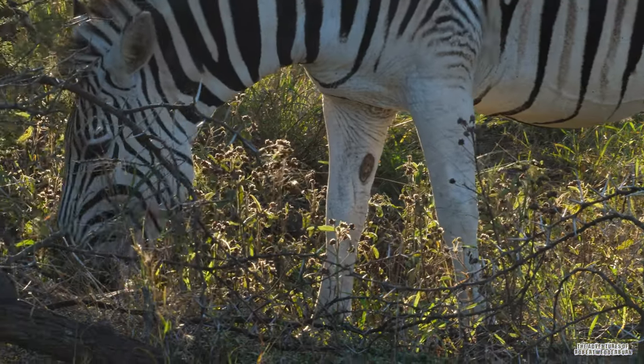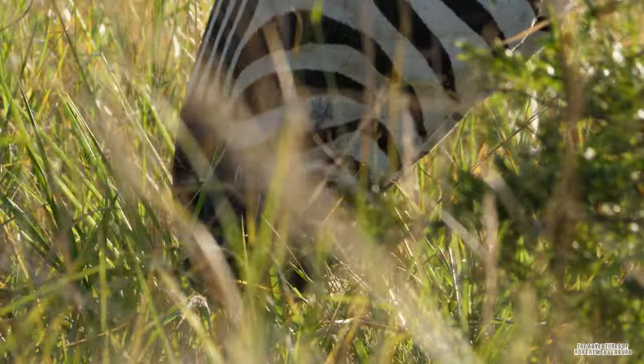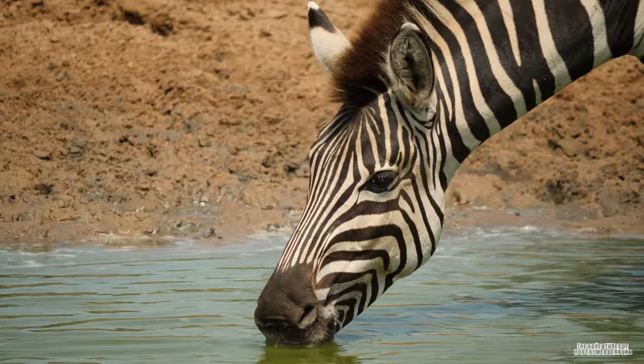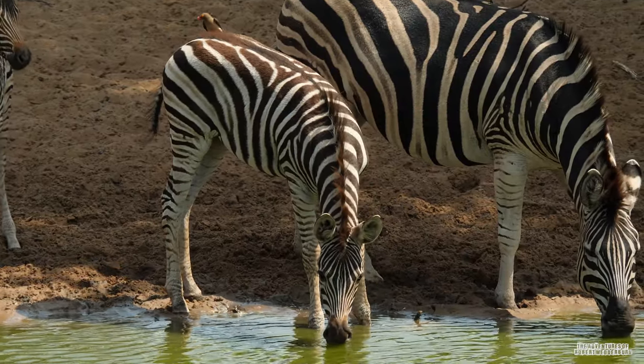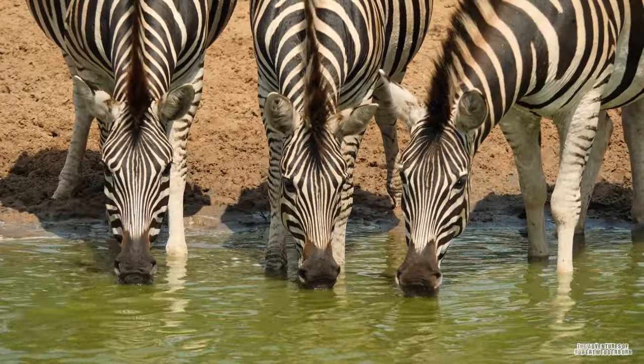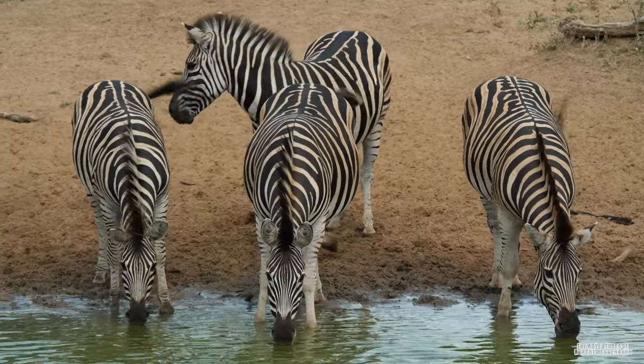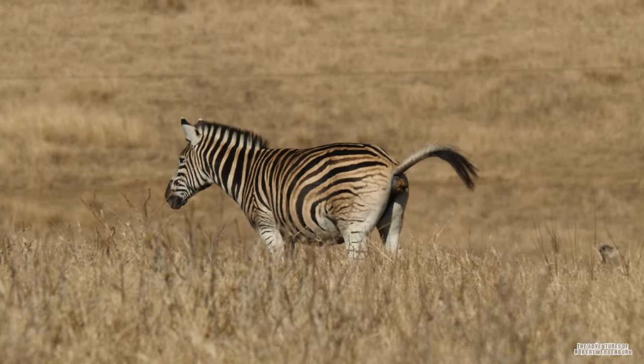Zebras are also known to feed on leaves, twigs, and dig up bulbs and tubers during the dry season. Zebras are able to go without drinking water for five days but prefer to drink water on a daily basis. They need to drink large volumes of water every day to be able to digest the large amount of grass that they eat.